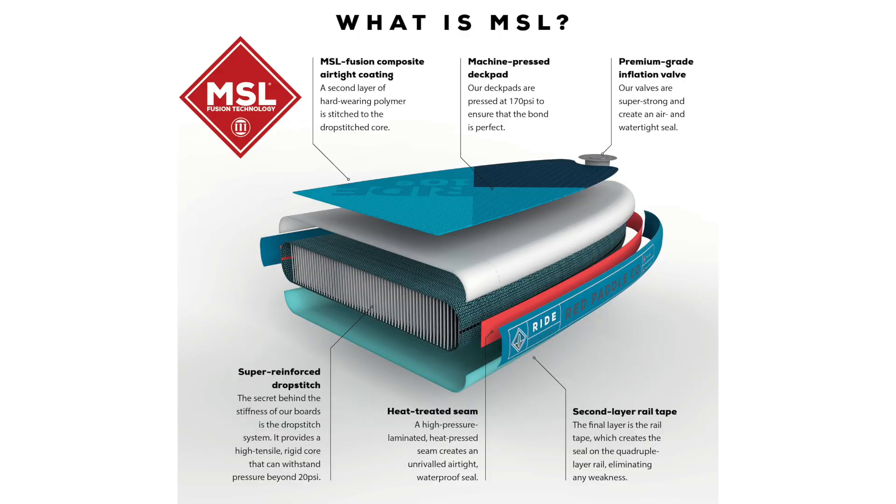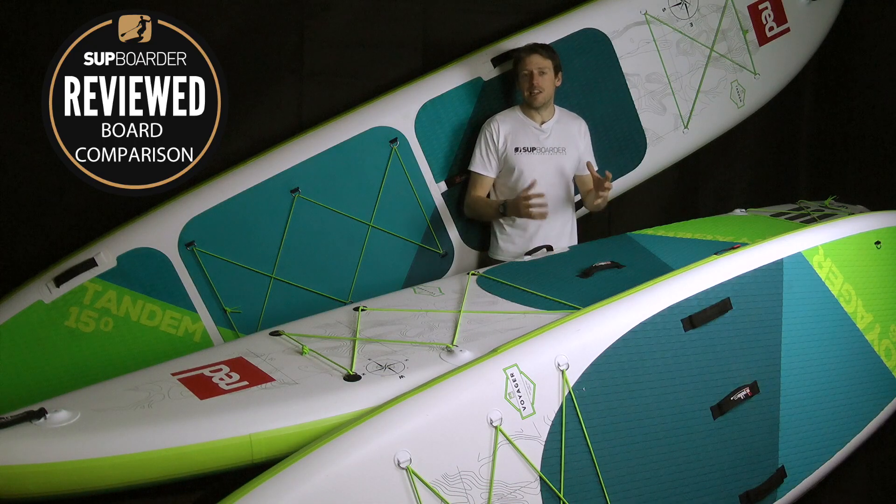The construction for all the boards is the same. Red Paddle Co use their top-end drop stitch with a really good quality nylon weave, finished off with MSL technology — that's two layers of PVC overall, but the second layer is bonded in one glue, so there's no glue residue, extra weight, or human error. It gives you a really light board that's really hard-wearing.